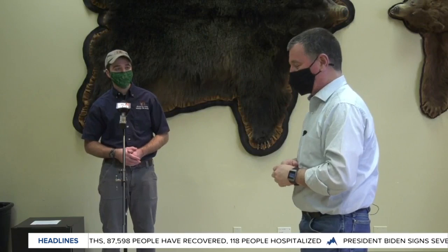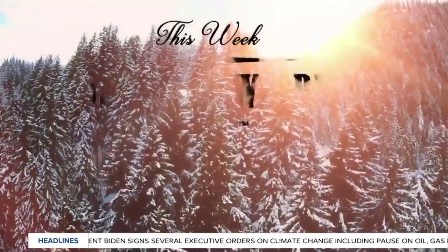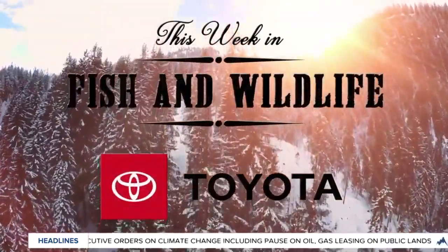That's fantastic. Morgan Jacobson joining us this morning, talking about an effort to establish a pine marten population where they haven't been for a very long time. Morgan, thank you very much. You bet. And that's This Week in Fish and Wildlife, sponsored by Toyota.